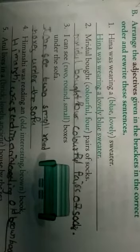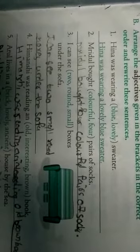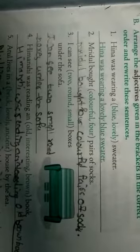Second bit, that is B: Arrange the adjectives given in the brackets in the correct order and rewrite these sentences. First one: 'Hina was wearing a dash sweater.' You should use the two words, blue and lovely, but arrange in proper way. That is: 'Hina was wearing a lovely blue sweater.'